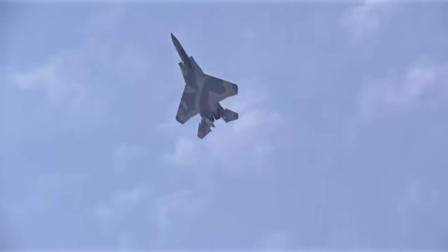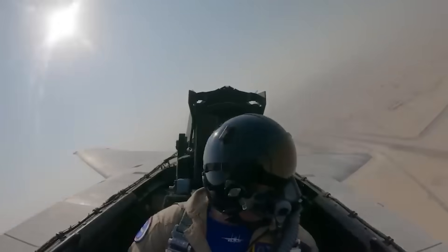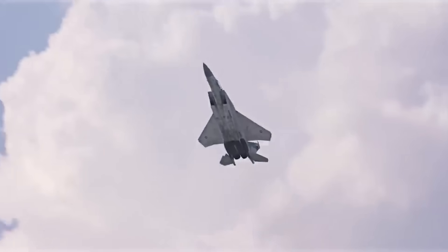Recently, Boeing got itself in a bit of hot water by claiming the F-15EX could fly as fast as Mach 2.9, only to walk that claim back a few days later, prompting a resurgence in conversations about how the U.S. likes to keep the maximum performance capabilities of its tactical aircraft a closely guarded secret.